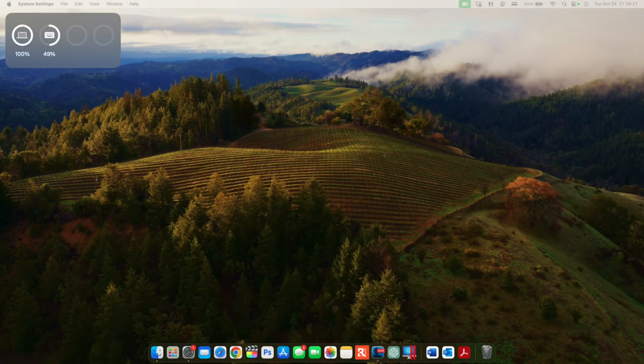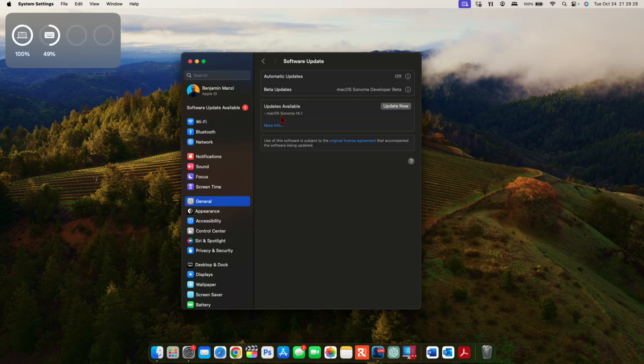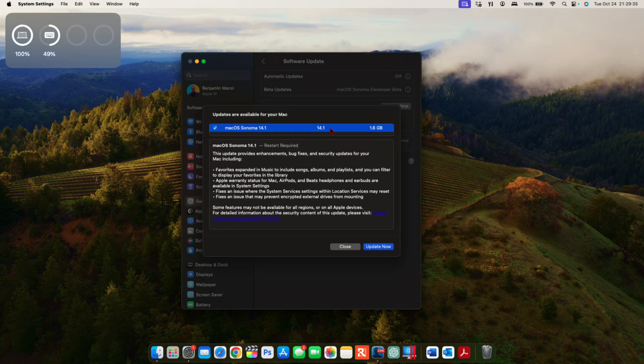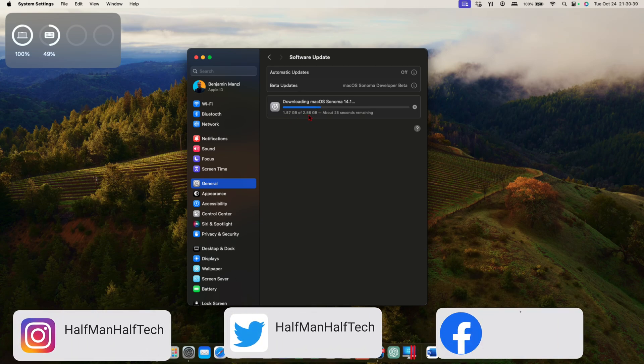Today we have the first point update for macOS 14 Sonoma. If we go into System Settings, go to General, and go to Software Update, you can see macOS 14 Sonoma 14.1. If we go to the More Info tab, you can see the update size comes in at 1.6 gigs. This is because I'm already on the beta — I had been testing this for a while. If you're updating from macOS 14.0 for the first time, the update size is going to be slightly larger. The download file size went from 1.6 gigs to 2.86 gigs.